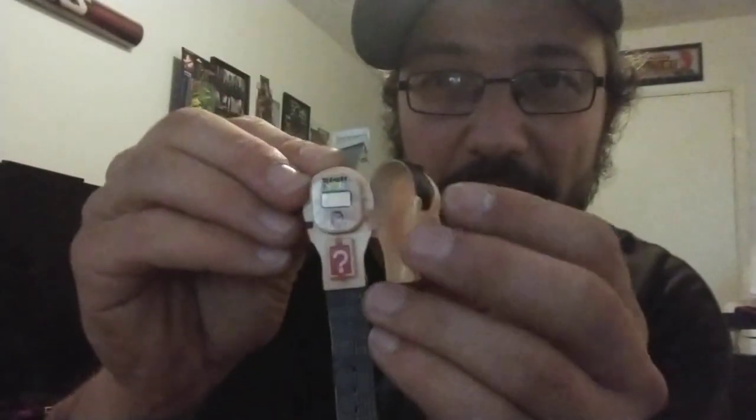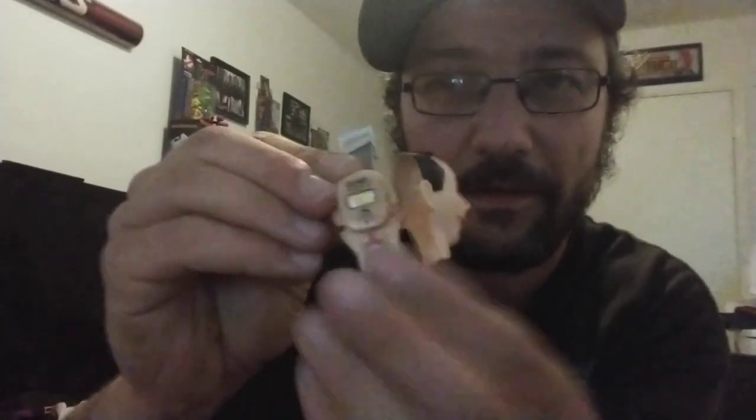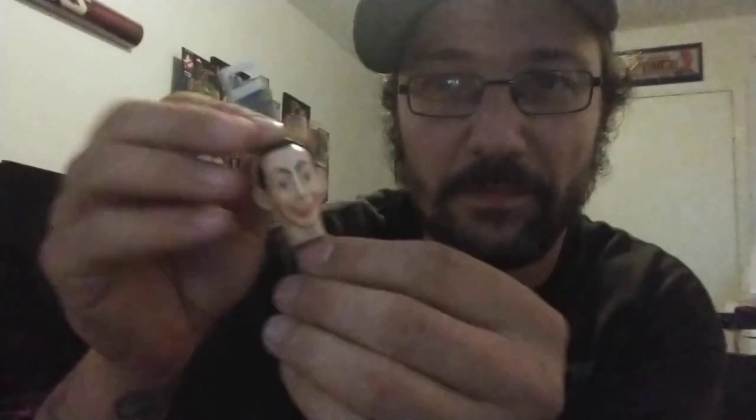This is a really cool item. We found this out in Worcester, New York — one of the antique places, just in a glass case, totally out of place with everything else they had there, and we just had to get it. This sweet Pee-wee Herman watch. It's only missing the pin to keep it together, but everything looks good — even this secret little compartment. Awesome piece.